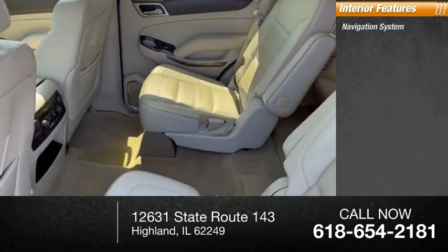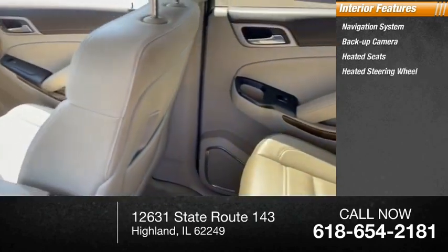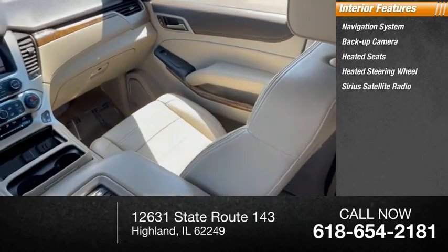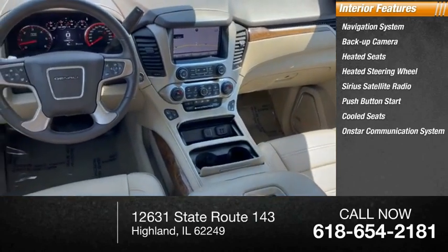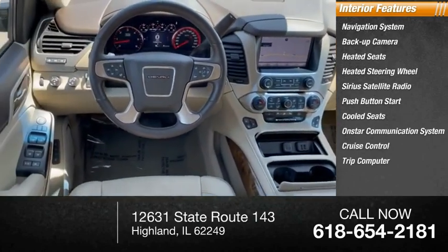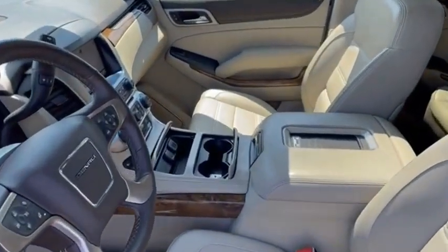Inside you'll find a navigation system, backup camera, heated seats, heated steering wheel, Sirius satellite radio, push button start, cooled seats, OnStar communication system, cruise control, and trip computer. This vehicle offers reliability and good looks at a great price.